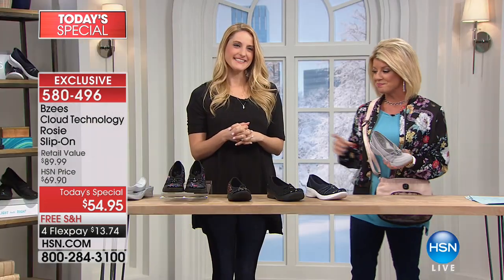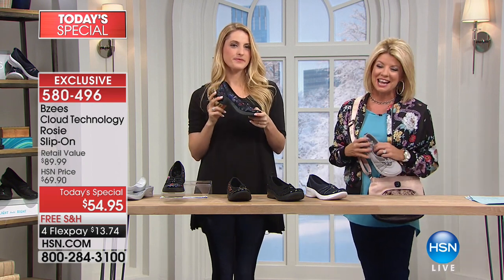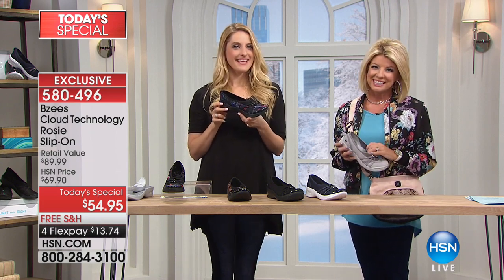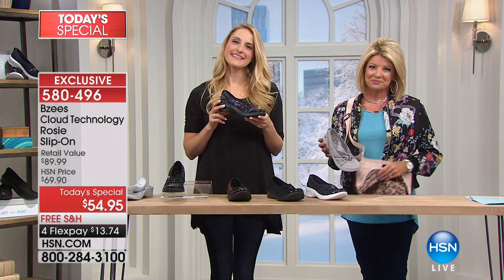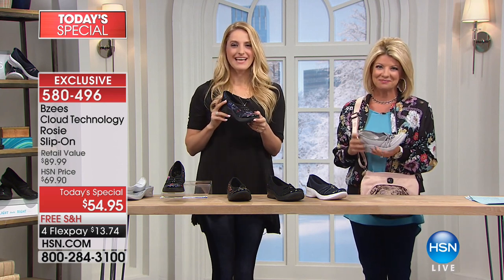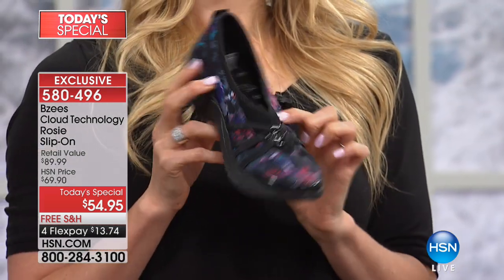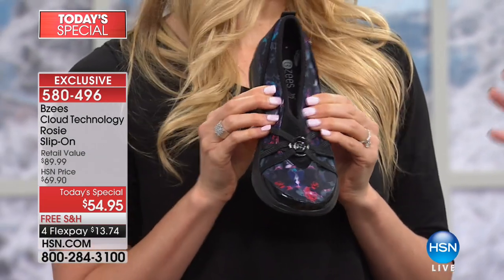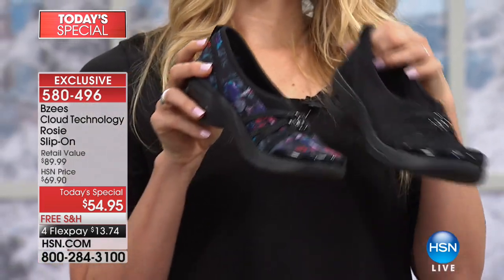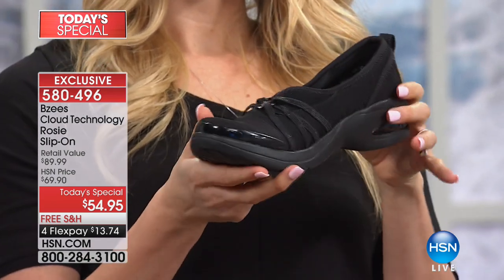We'll get those beautiful floral ones right out to Kate. Fewer than 1,600 in the floral now. Sizes 6 through 10, half sizes up to size 10 and solid size 11, medium and wide width. As Kate, Jessica, and I are all wearing our true size — I'm a 6.5 wearing the 6.5. You can do that with or without the sock because of the odor guard.